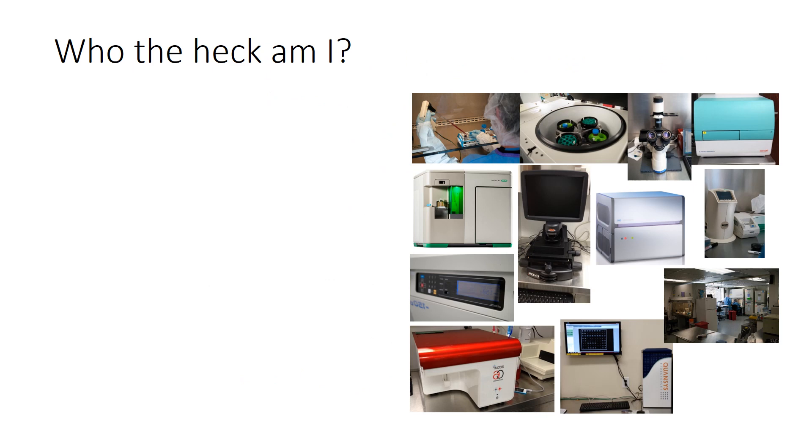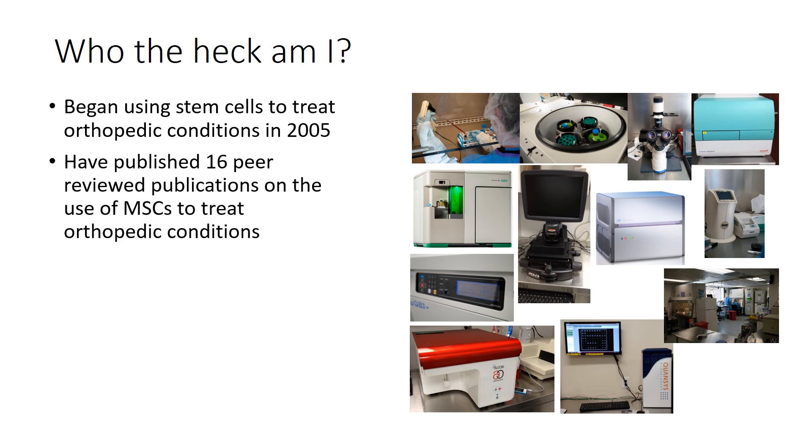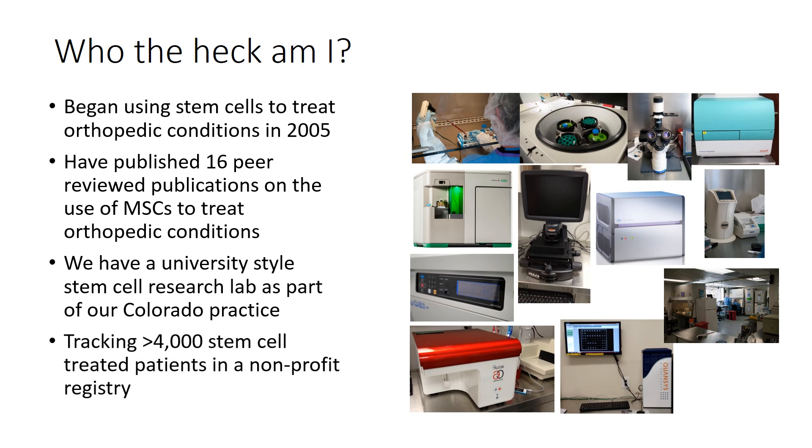Who am I? I began using stem cells to treat orthopedic conditions in 2005, so I was the first physician in the U.S. to do that. I've published 16 peer-reviewed publications on the use of MSCs to treat orthopedic conditions. We have a university-style stem cell research lab as part of our Colorado practice, and we're tracking more than 4,000 stem cell-treated patients in a nonprofit registry, all the way back to 2005.